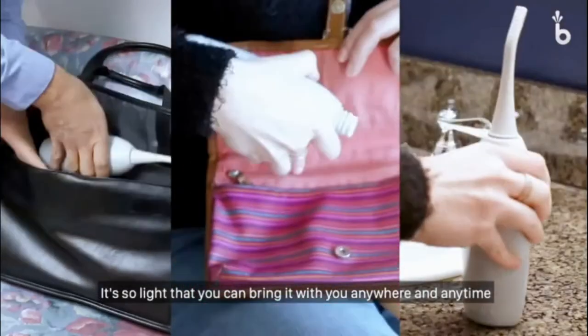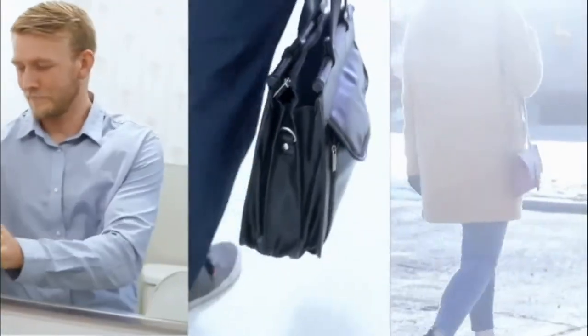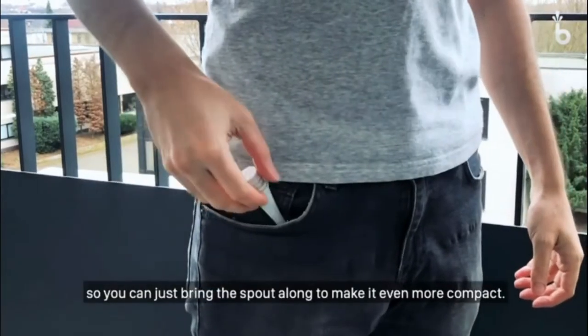It's so light that you can bring it with you anywhere and anytime — be it while traveling, doing your daily errands, at work, even at home. Our innovative design just gets even better. The spout fits to all common pet bottles, so you can just bring the spout along to make it even more compact.